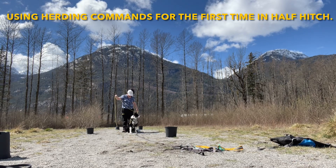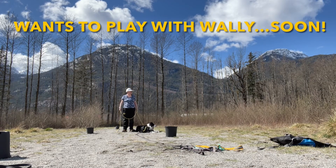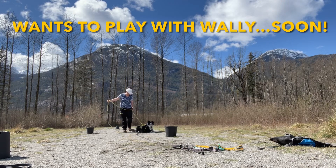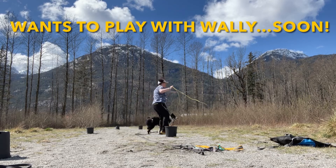Eventually I just end up letting him go after this half hitch practice so that he can go play with Wally. This was just the beginning of a great bond and friendship between McLovin and me.